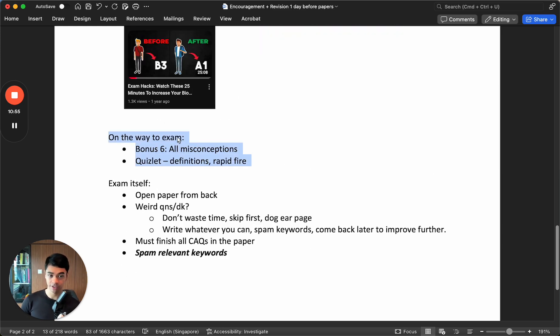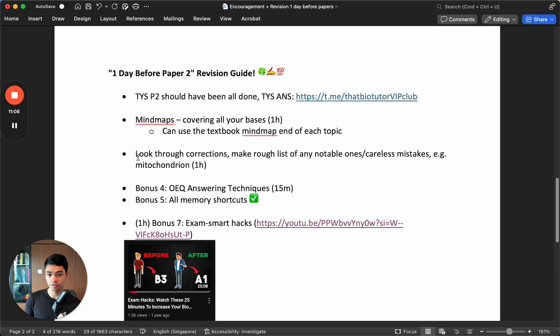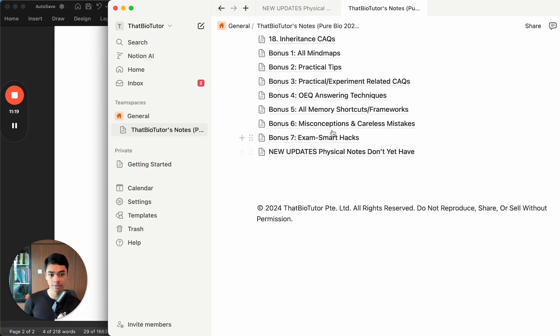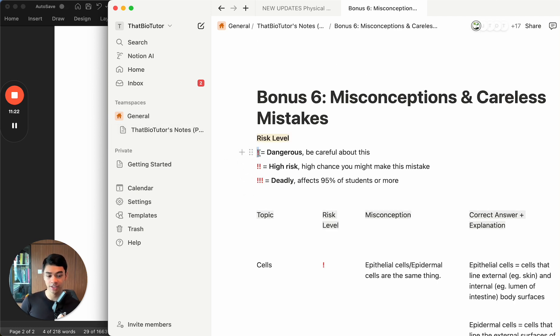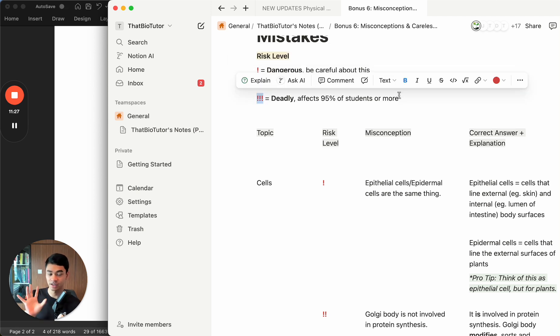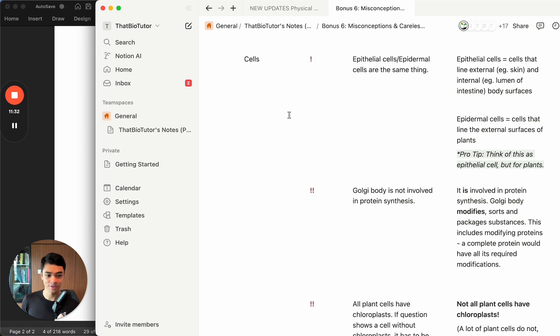Now this is on the way to the exam on Monday itself. What to do? I would go through bonus number six - all misconceptions. If you're not a student and don't have this, remember the rough list you made earlier? Now look through that rough list on the way to the exam. For all students, I have compiled a list of common misconceptions - the number of exclamation marks indicates how common each one is based on my experience answering students' questions.